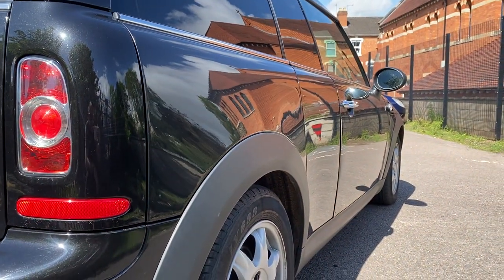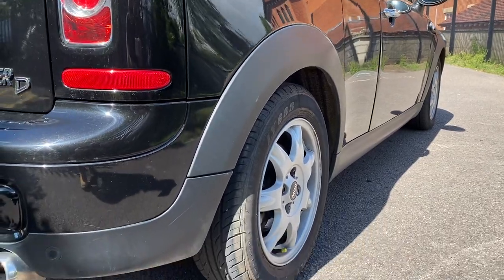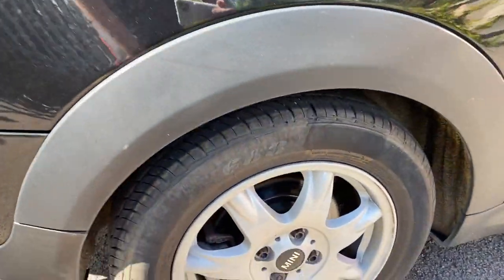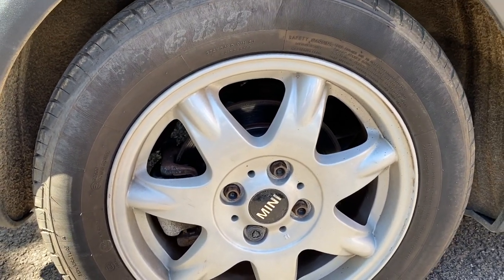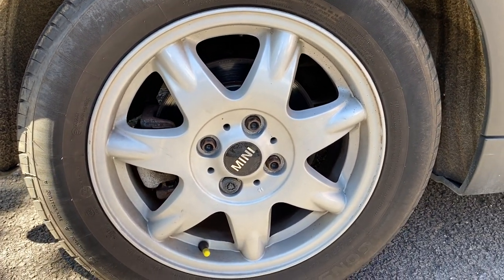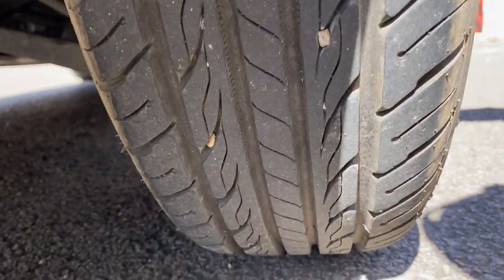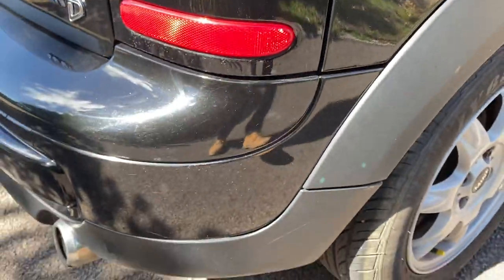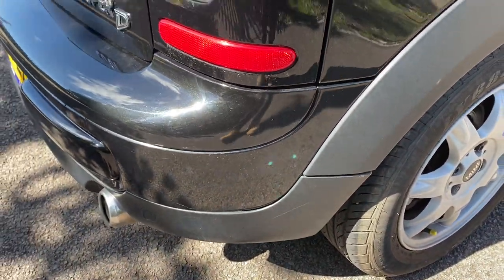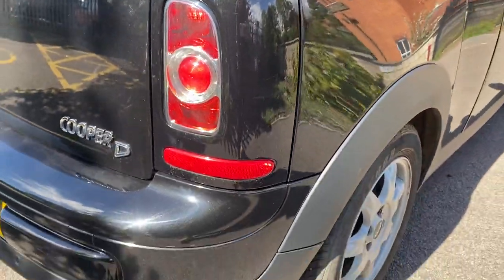Looking down the driver side profile of the vehicle — clean and tidy. The alloy wheel on the back driver's side again requires a valet but looks pretty good. Looks like you've got a budget tyre on the back end, but it appears to have plenty of tread depth on it. Driver side rear bumper corner all good, driver side rear light unit and corner all good.